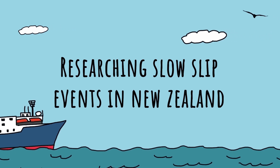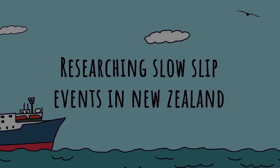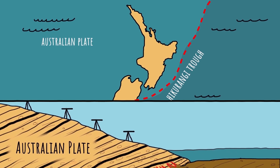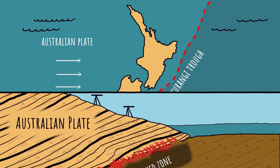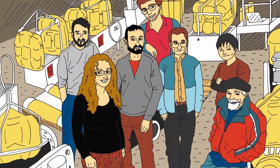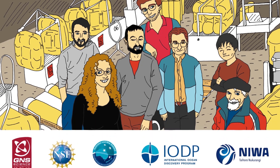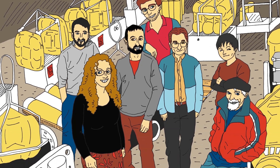Researching slow slip events in New Zealand. Studying slow slip events could tell us a lot about how and why New Zealand's biggest earthquakes occur. GNS Science geophysicists are working with other international researchers to resolve where slow slip events happen and what effect they have on the plate boundary fault.